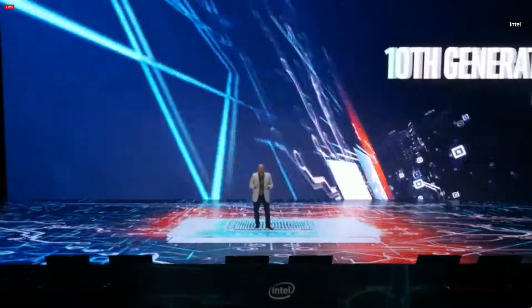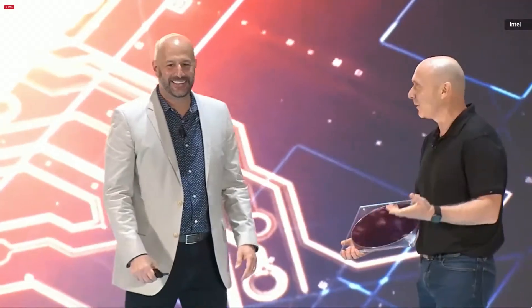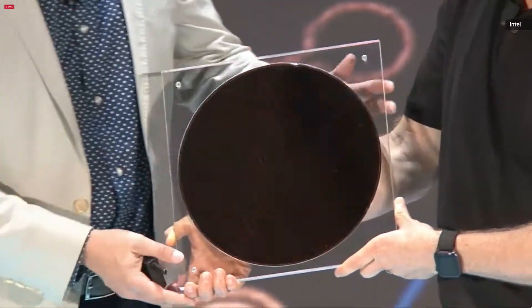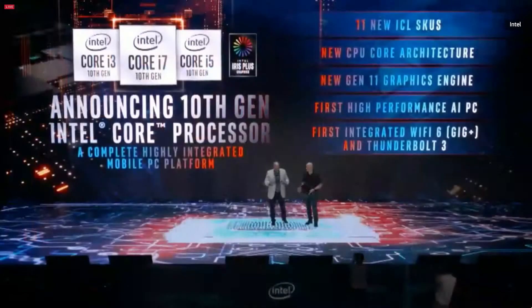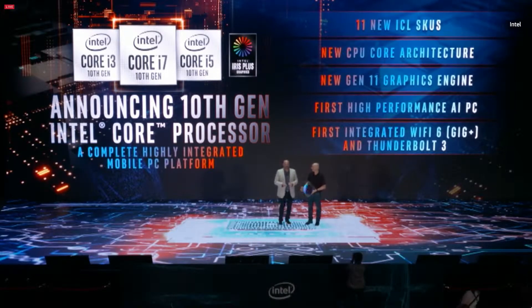Which brings me to the final announcement I wanted to make today. I want to invite out Uri Frank from our Israel Design Center. He brought us an Ice Lake wafer straight from our fab in Israel — we are in production and now shipping. Our 10th generation Core processors are designed with the mobile demanding user in mind, uncompromising on all vectors. Today we're announcing 11 new 10-nanometer Ice Lake volume SKUs from Core i3 all the way up to Core i7.